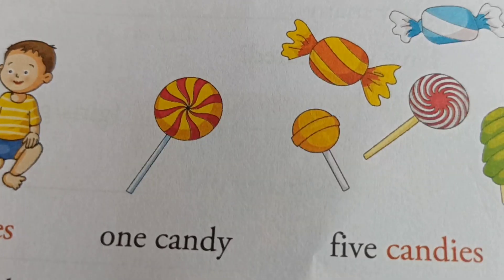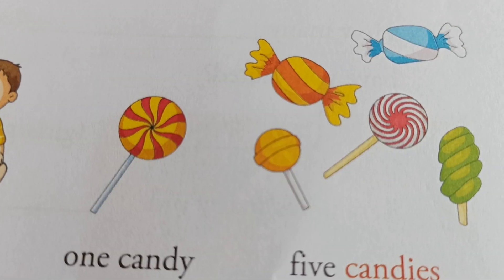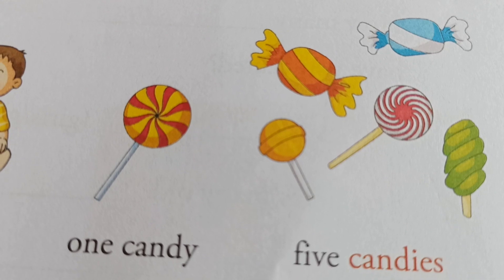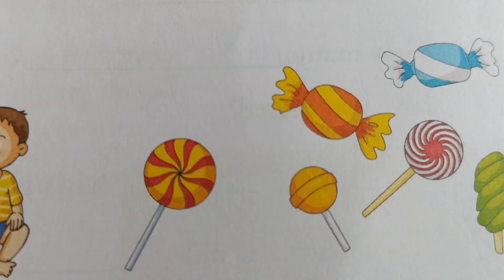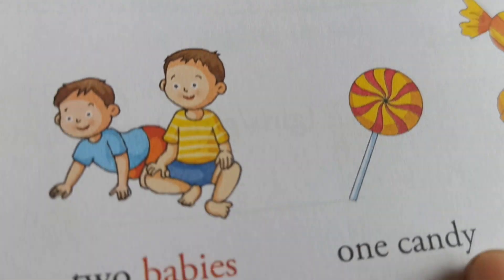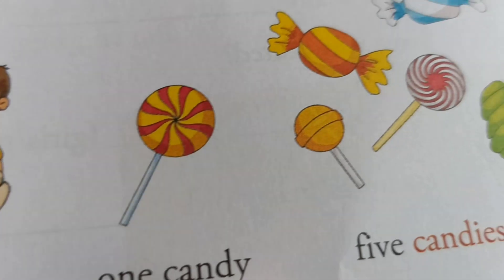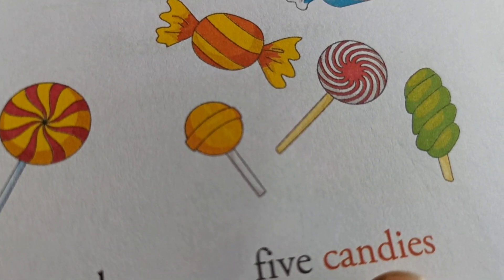One candy — this one ends in Y. To form more candies: in the plural noun section, candies — I-E-S. We take out Y and write I-E-S. So if a singular noun ends with Y, we remove Y and in the plural noun it becomes I-E-S.